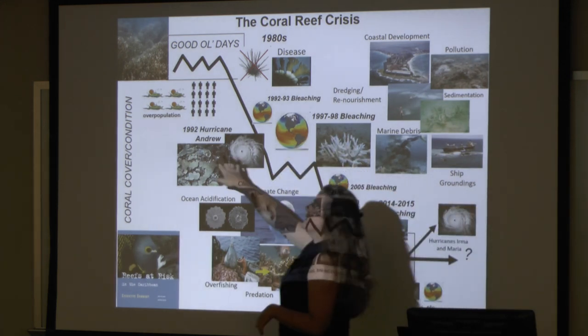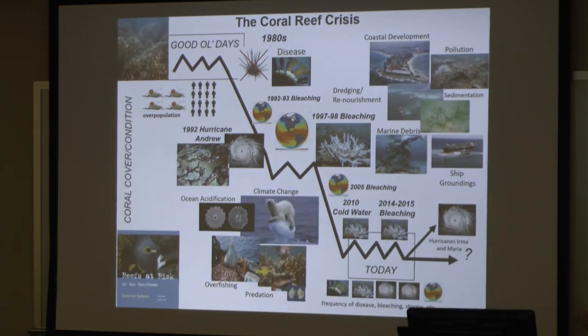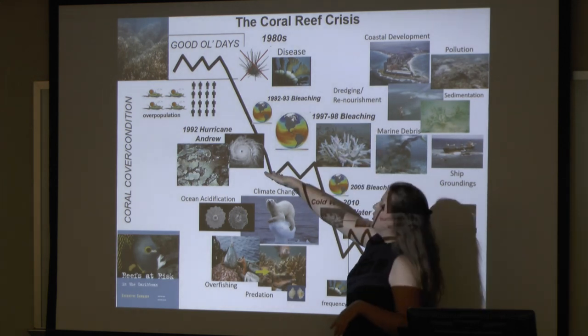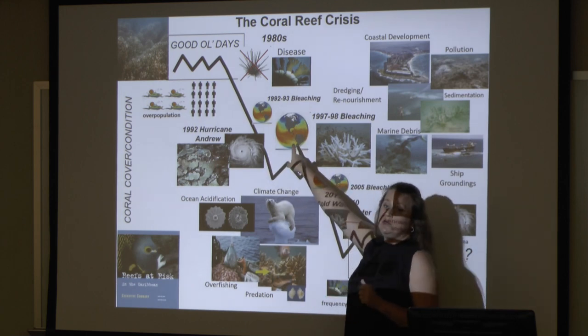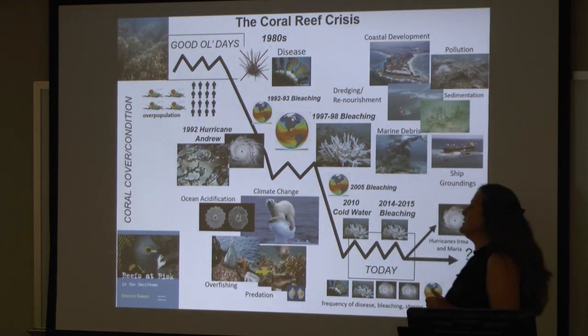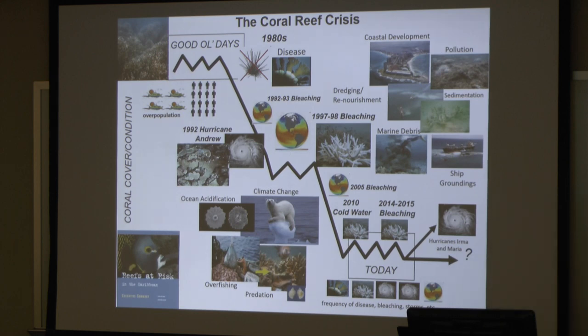Around that same time, we also saw a boom in coastal development, a rapid increase in the number of people living near the reefs, and a boom in the number of fisheries happening here in the Caribbean. One of the next major events was a global bleaching event in 1992 and 1993, along with, here in Florida, Hurricane Andrew — a Category 5 hurricane that went right through Miami and actually caused quite a bit of damage to these reefs.